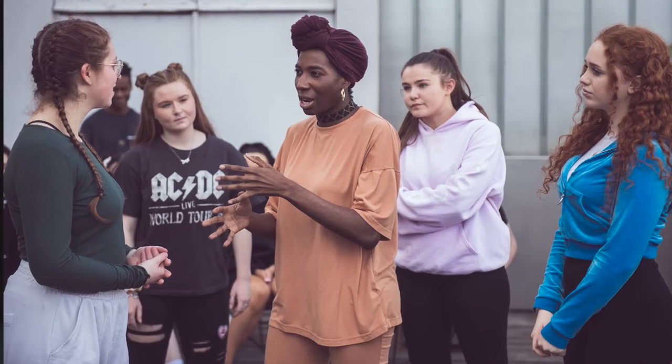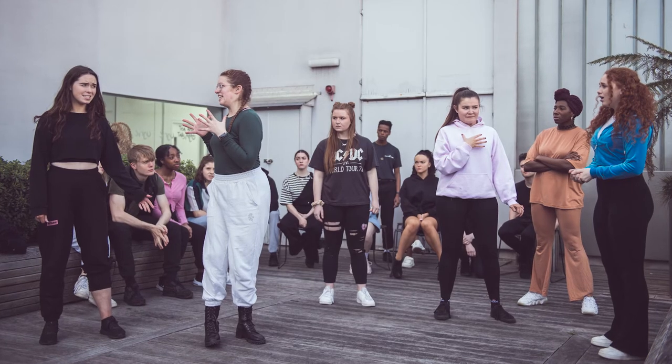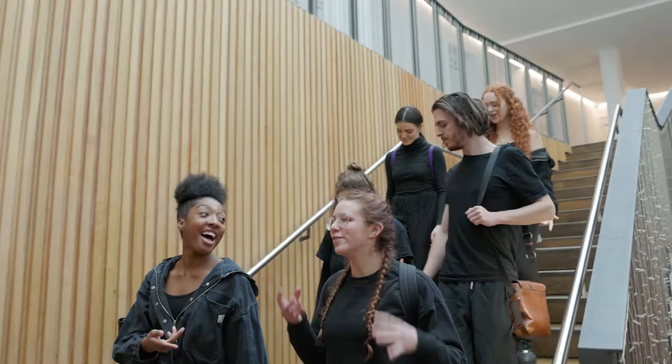In the third term we jumped straight into intensive rehearsals and got to be directed by an outside director, Danielle Casarate. Being able to perform our play at the Lyric Hammersmith was an incredible opportunity.